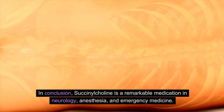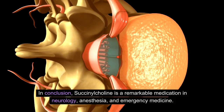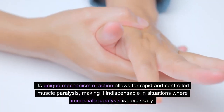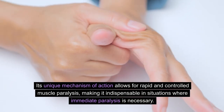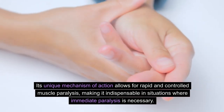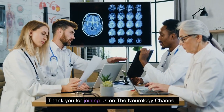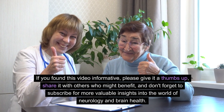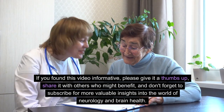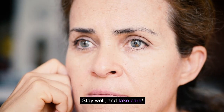In conclusion, succinylcholine is a remarkable medication in neurology, anesthesia, and emergency medicine. Its unique mechanism of action allows for rapid and controlled muscle paralysis, making it indispensable in situations where immediate paralysis is necessary. Thank you for joining us on the Neurology Channel. If you found this video informative, please give it a thumbs up, share it with others who might benefit, and don't forget to subscribe for more valuable insights into the world of neurology and brain health. Stay well and take care!